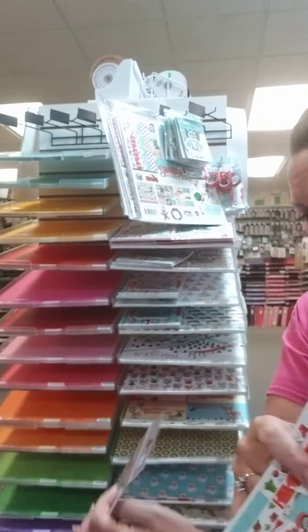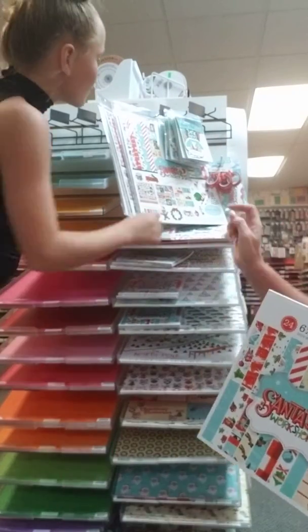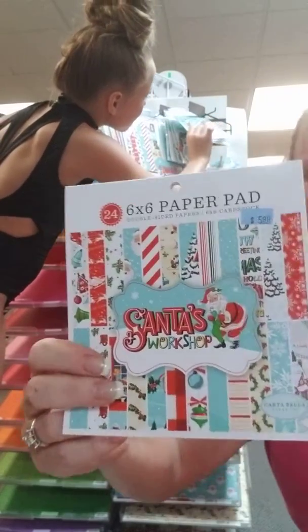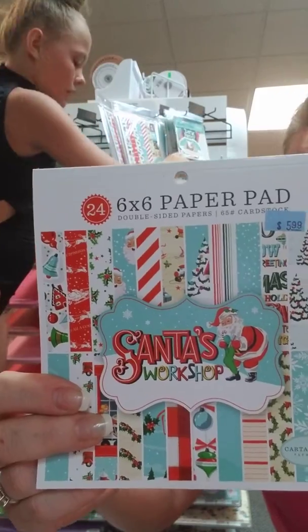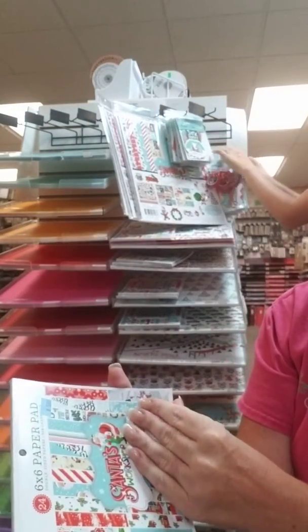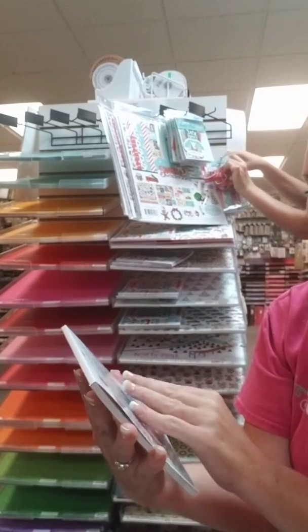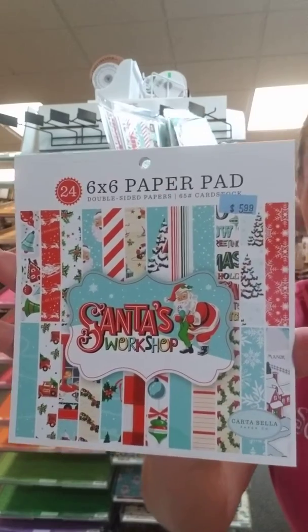We have the 6x6. This one's called frames and tags and there should be an ephemera one. So here is the 6x6 pad — you get all of your favorite papers that are in the collection kit. Usually you get a couple of each. There are 24 papers, so you get two of every paper in this pack.